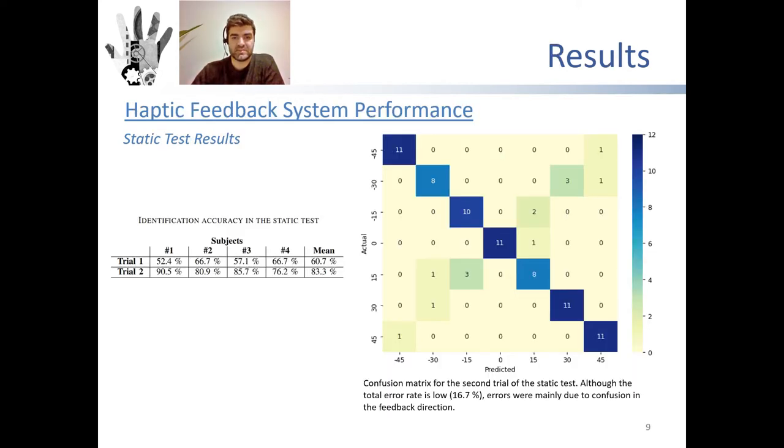The static test was performed twice by each participant. The accuracy in the second trial is higher than in the first trial, indicating that the device could be learned quickly. A confusion matrix is expected to be diagonal for an optimum feedback system. Despite the second test result being clearly better than the first, over 70% of the errors in the second test are related to confusion in the direction of the feedback.